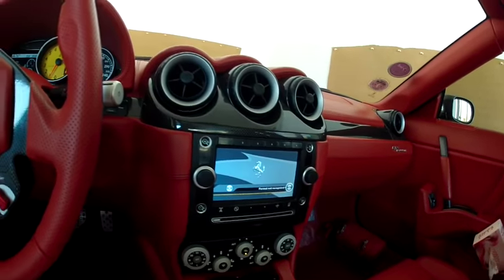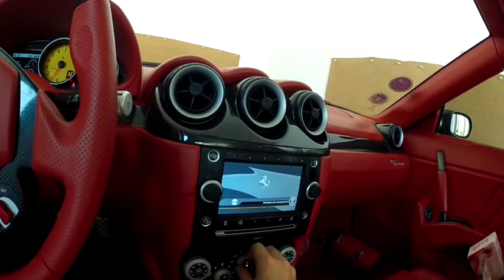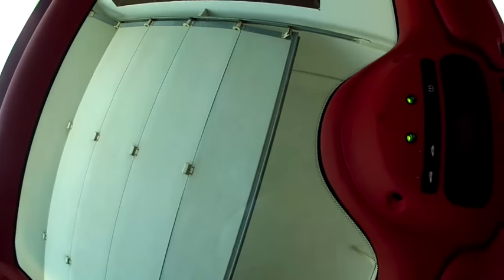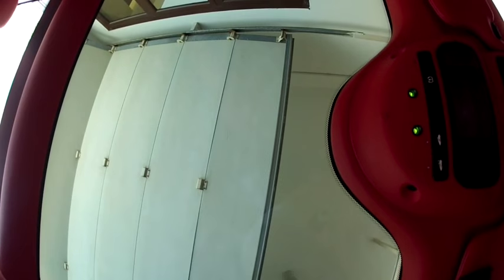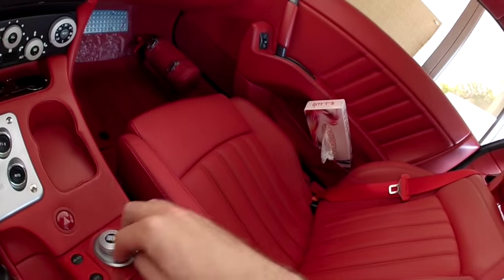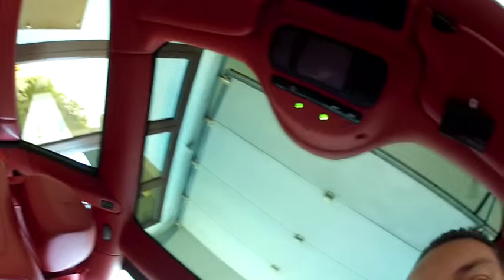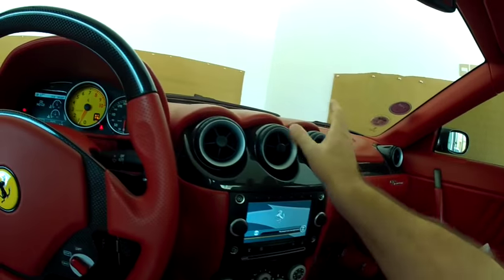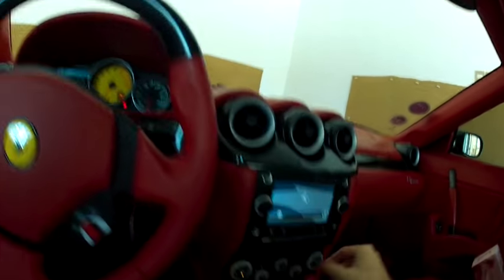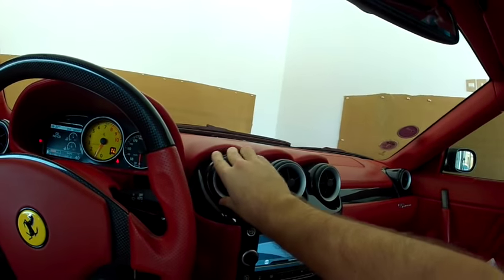With an engine like this and an exhaust tune like that, you don't really need music. Look at the roof — it's completely see-through now, letting in maximum light. You can regulate it between full, medium, or total darkness. I like to keep it dark. The air conditioning is controlled through here, and you can regulate how strong or weak you want it.